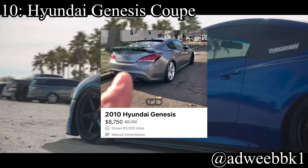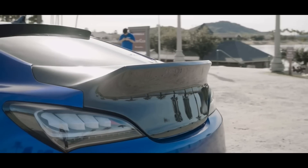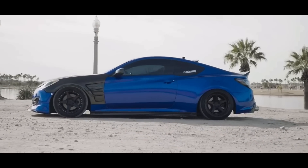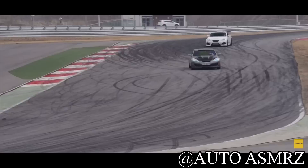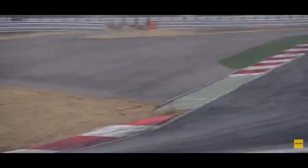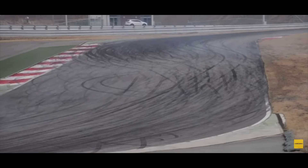Coming in at number 10 is the Hyundai Genesis Coupe. I always say this is a decent option for a first car, and I still agree, but they've actually gone up in price — I told you guys to buy one because they're probably as cheap as they're going to get, and I think I was right. They come with a 3.8-liter V6 making 348 horsepower and it is rear-wheel drive. The issue for a first-time driver is the power — it's very quick. It's also a bit of a money pit with higher miles since most owners don't take care of them.